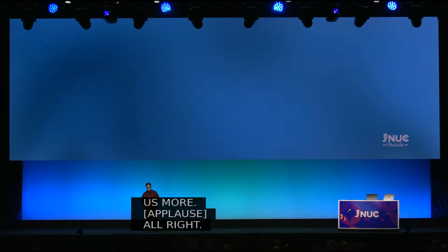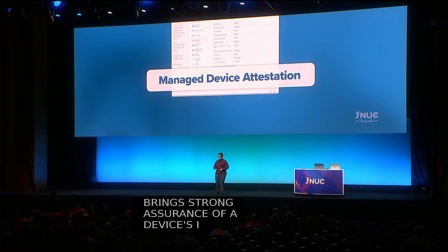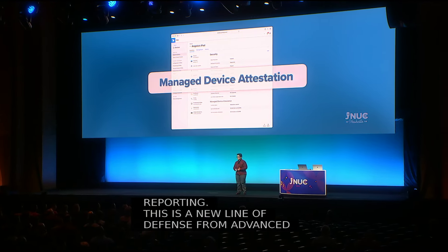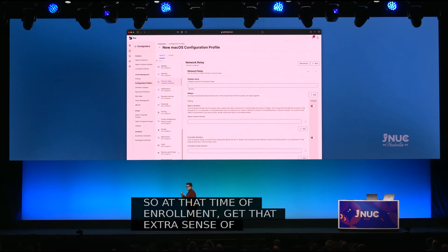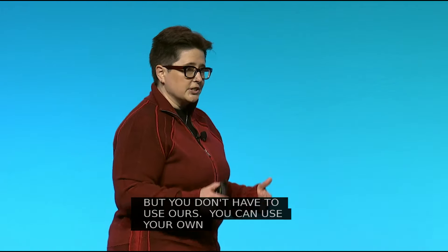Besides declarative device management, we are taking you further with another Apple technology — managed device attestation. Managed device attestation brings strong assurance of a device's identity as legitimate right at the moment of enrollment, populated into your MDM inventory, allowing you to do sorting, grouping, and reporting. This is a new line of defense against advanced attackers that might be trying to gain access to your sensitive resources by spoofing an illegitimate Apple device. After enrollment, you can use Jamf's network relay service as an extension of Jamf Pro to keep Apple devices connected and productive. You can also roll your own network relay with our supported configuration profile payload for secure tunneling without a VPN.